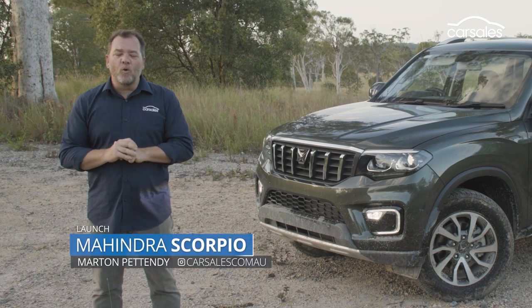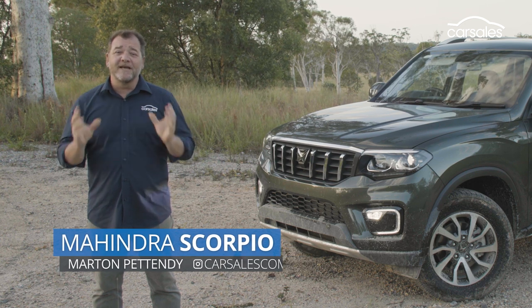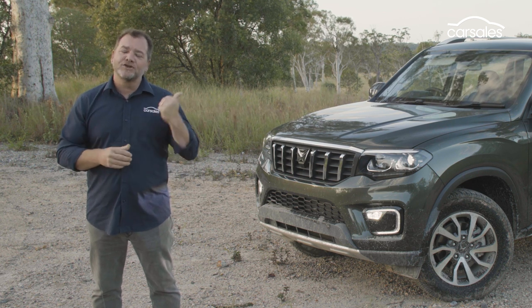This is the first Mahindra Scorpio to be sold in Australia and I'm here at the local launch to test out the all-new off-road SUV — India's answer to the Toyota Prado. Let's check it out.